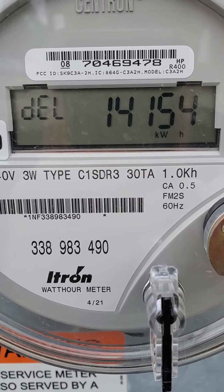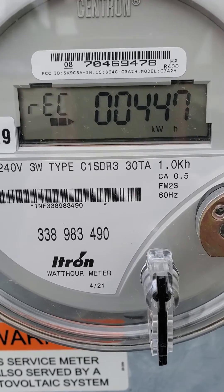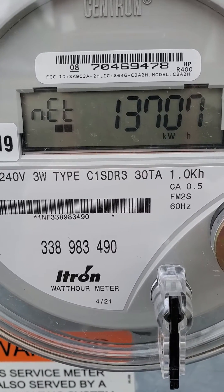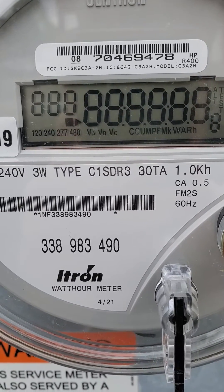So delivery 14154 — that's how many I've gotten from the city. Received 447 — that's how many I've sent back to the city. And net is what's left over, and that's what you'll have to pay at the end of your cycle.